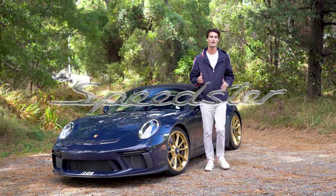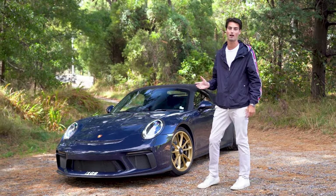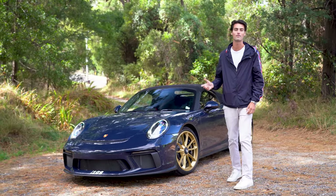Hello and welcome back to Lorbeck. I'm your host Harry, and today I've got a very special car to show you: the Porsche 911 Speedster.